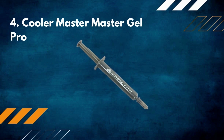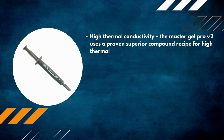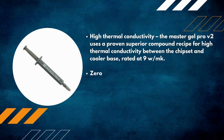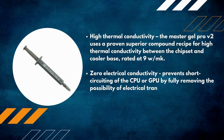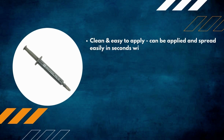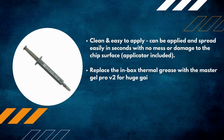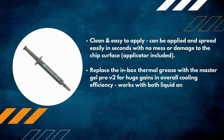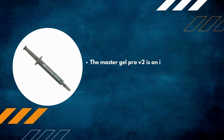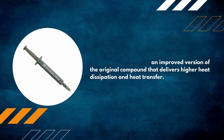Number 4: Cooler Master Master Gel Pro. High thermal conductivity — the Master Gel Pro V2 uses a proven superior compound recipe rated at 9 W/mK. Zero electrical conductivity prevents short-circuiting of CPU or GPU. Clean and easy to apply in seconds with no mess or damage to the chip surface; applicator included. Works with both liquid and air cooler base plates. Delivers higher heat dissipation and heat transfer versus the original compound.